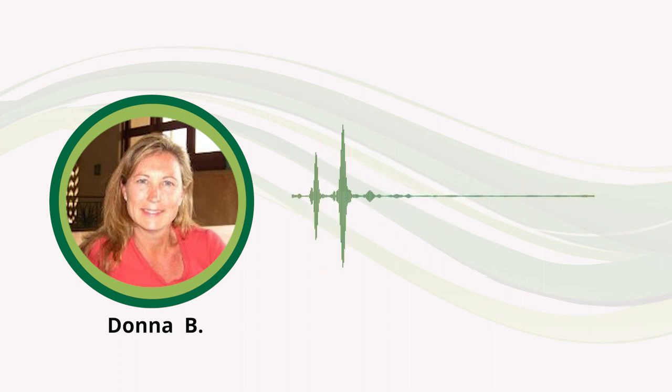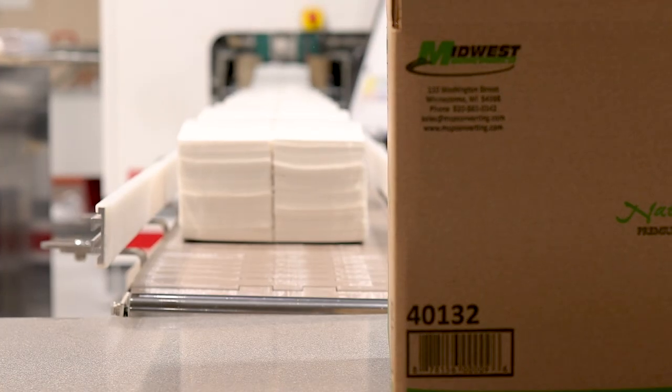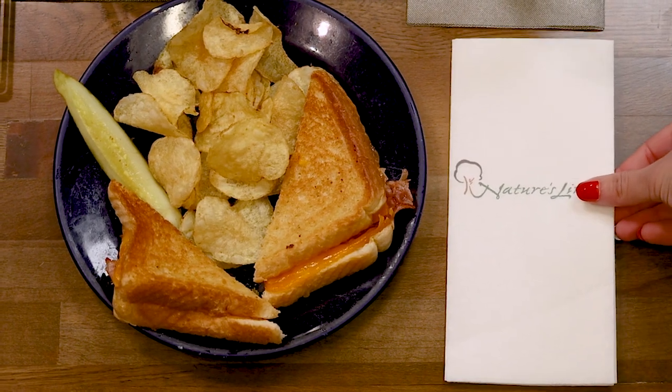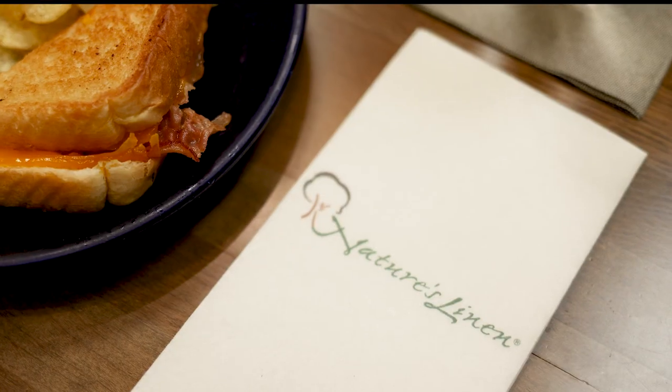As a business owner, you know that every detail counts when it comes to making a lasting impression with your guests. And that's where we come in. Introducing our new custom printed napkins — the perfect way to showcase your brand with high-quality, eye-catching design.